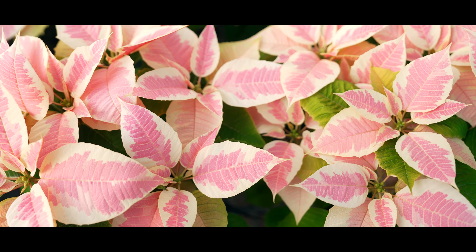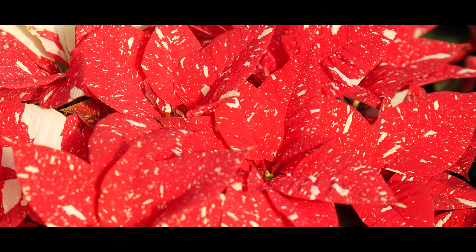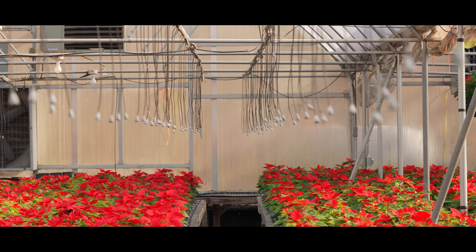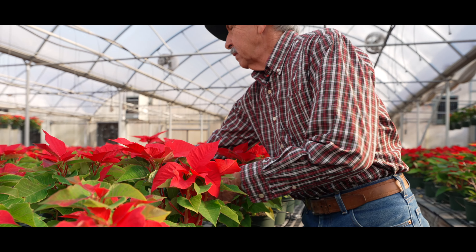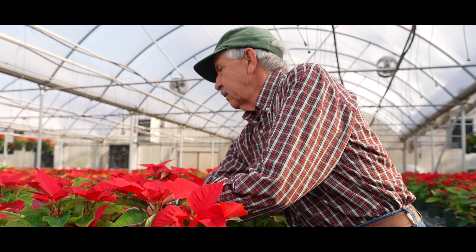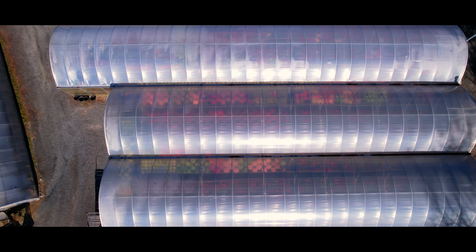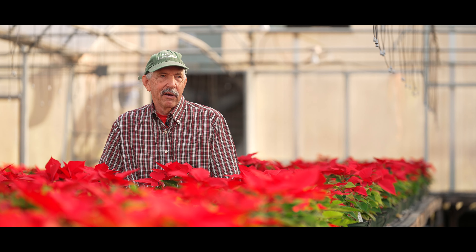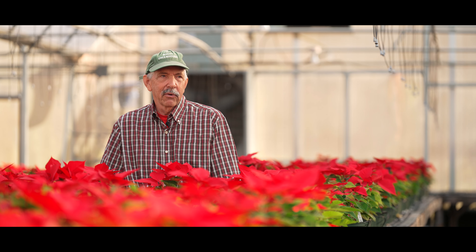Poinsettias don't like to have the bracts wet, which is the color. This house was put up where we've got all of them on drip cubes. We were hand watering before and had a lot of botrytis problems because the plants did not stay dry. Now that we've put up the Delta Connect house and got individual drip cubes on each plant, we have a much more successful crop.